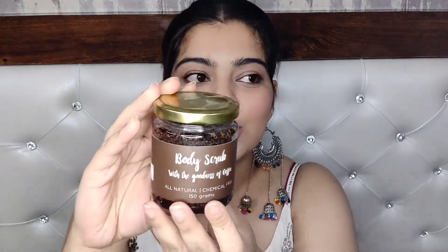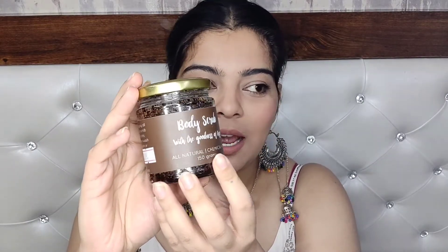The next scrub is from the brand Wishes — I just discovered this brand. The combination is classic because it's coffee and sugar. I'm going to smell it — it smells like coffee when you beat coffee. It is amazing!